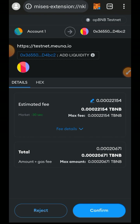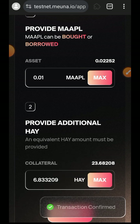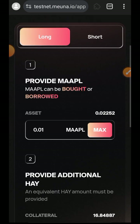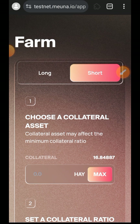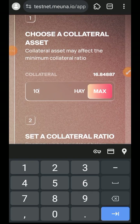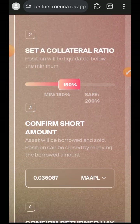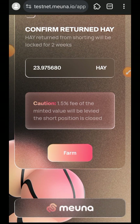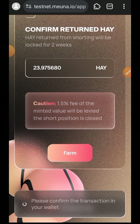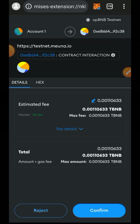Tap on Confirm. That is successful. Let me scroll back to the top and switch over to the Short tab. Now indicate the amount of HAY that you want to use as collateral — I'll be using 10. Then set your collateral ratio; you can leave it at 150 or increase it to 200 which is the safe limit, but 150 is the minimum. Then tap on Farm and tap on Confirm.